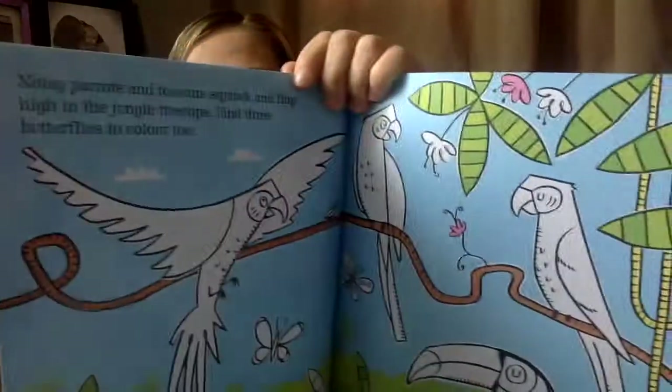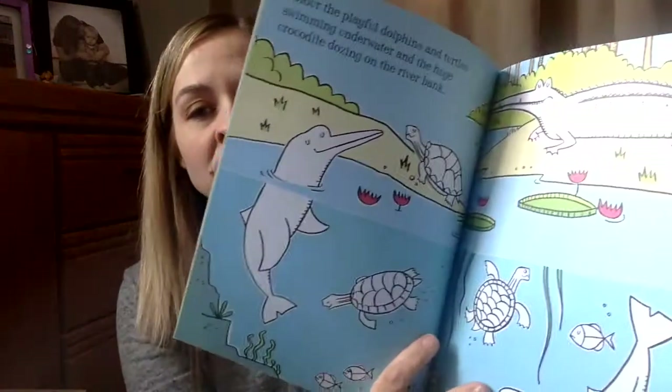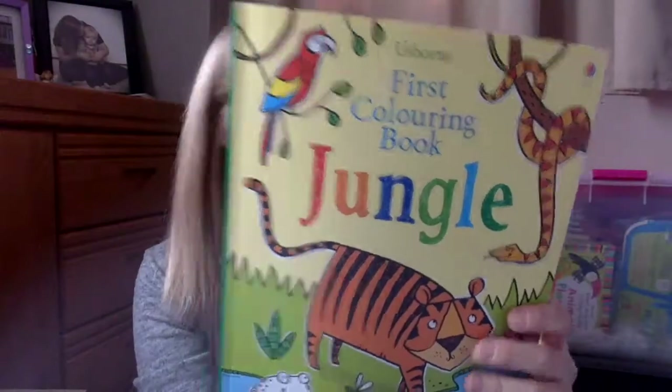Then there is a first coloring book about the jungle. I really love these books — most of the picture is already colored and then you just add in. So it's not such a daunting task; it's not just a black and white picture. It already has some of it colored in. So you just finish coloring in the parrots and the monkeys, the dolphins and crocodiles — all sorts of fun jungle-themed things.